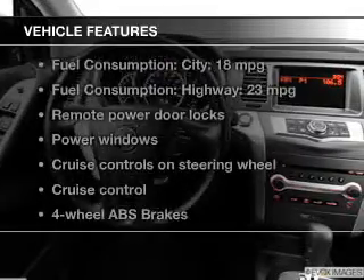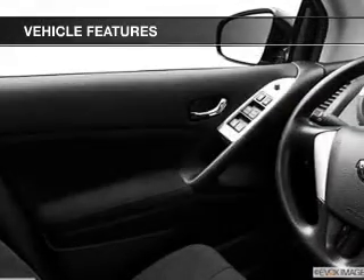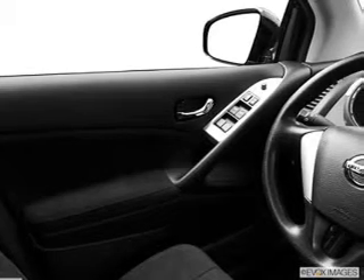And with these notable features, you won't want to miss out on the opportunity to own this amazing ride: power door locks, power windows, cruise control, an AM-FM stereo with an MP3 player, power mirrors, power steering, and air conditioning.